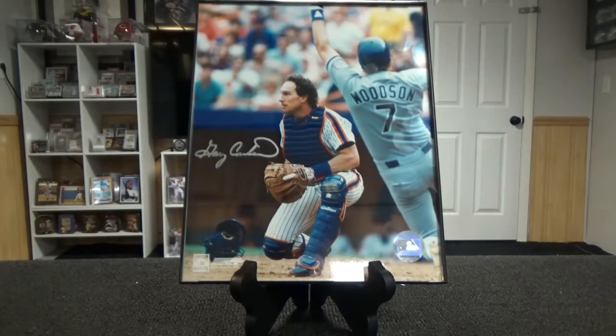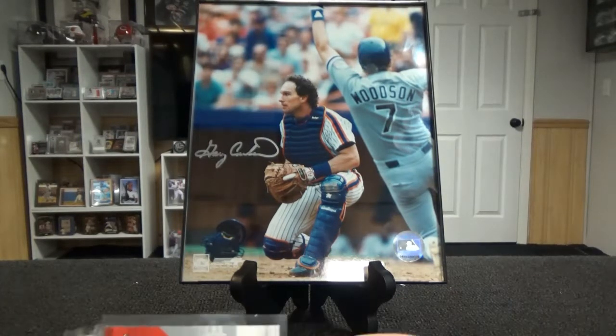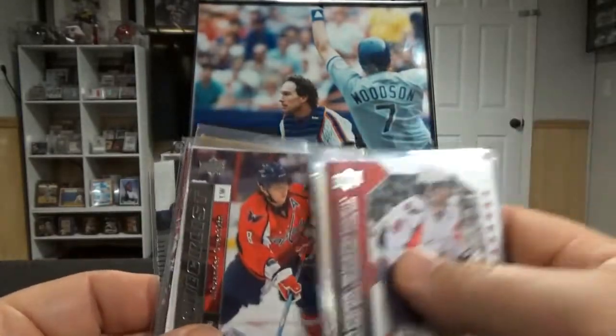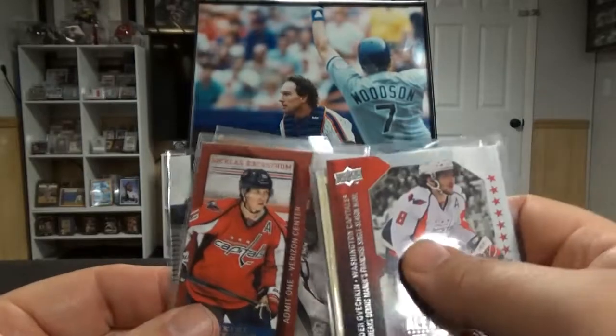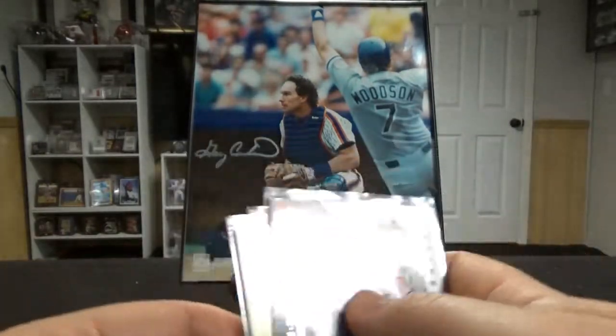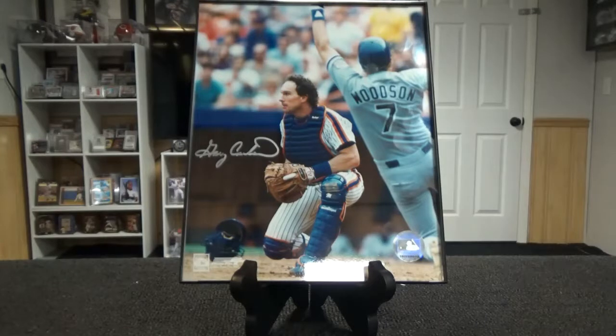They had dollar boxes, and if you bought three you got a deal — three for two or something like that. They had hockey so I went in and picked up some Alex Ovechkins and some Nicklas Backstoms; those were the only two name players they had. I was looking for Tom Wilson but they didn't have any. I didn't go into their quarter boxes. What I like about that store is they still have all the boxes of cards so you can really fill out a collection that way.